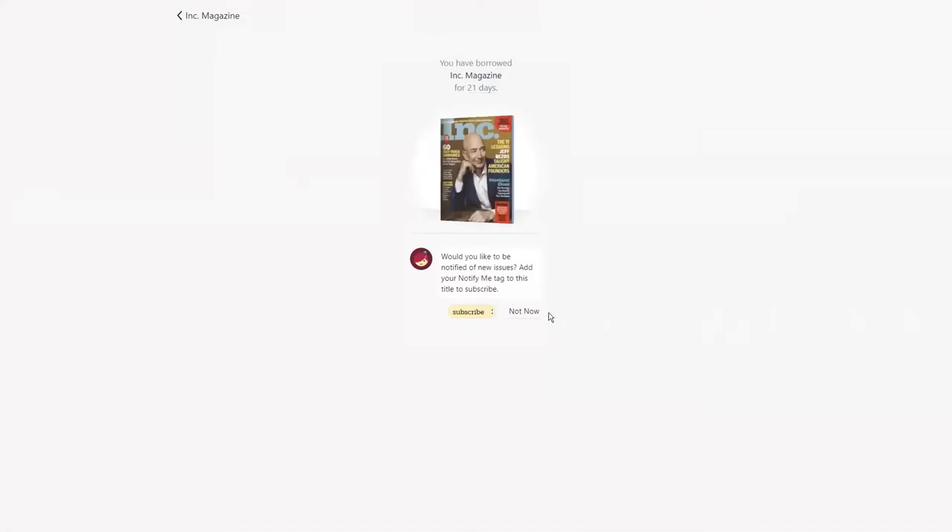With magazines, you will be prompted to create a notify me tag each time you borrow or return a magazine. You can also select how to receive notifications for this type of tag in the Libby main menu.